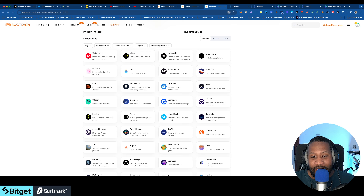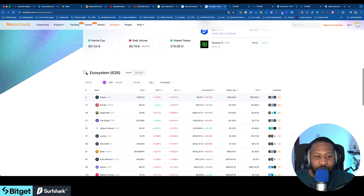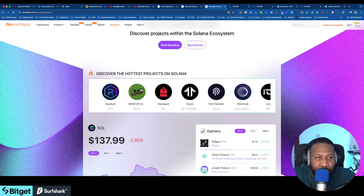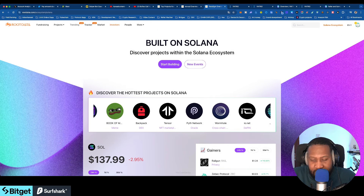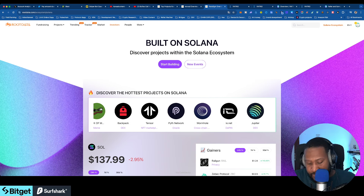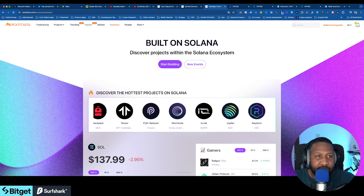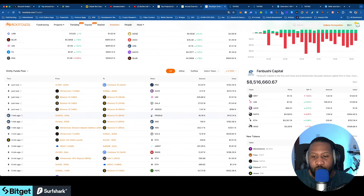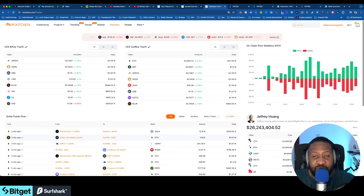I'm very happy to be giving you guys the premiere of a website that is very helpful. You don't have to wait for people to send you a token or tell you about a launch. I can switch from the Solana ecosystem to whatever ecosystem I want, filter by DEX, go to projects, track them, and see all the tracking — who is sending money and which projects are trending right now.